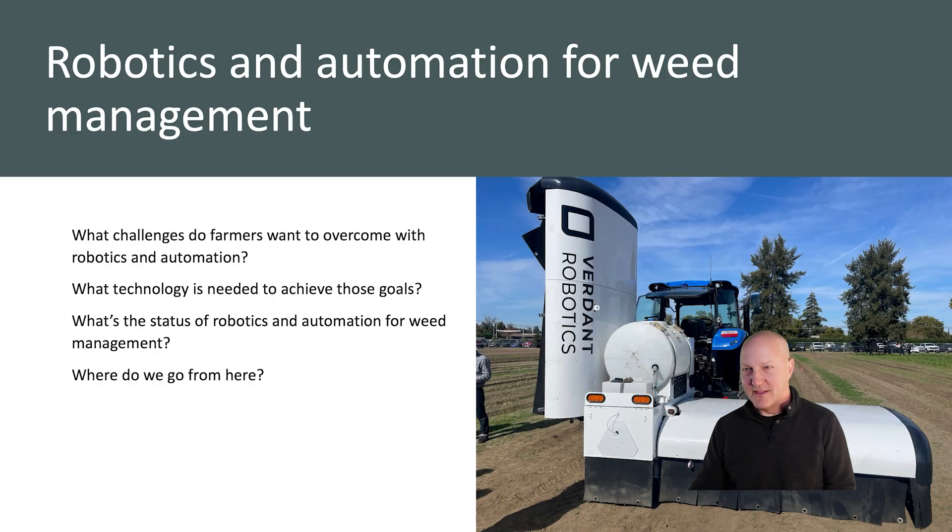In this presentation we'll talk about the challenges that farmers want to overcome with robotics and automation, and the technology needed to achieve those goals. We'll also give you an update on the status of robotics and automation specifically for weed management, and finally where all this goes from here in the development of ag robotics and automation — a fast-changing field.